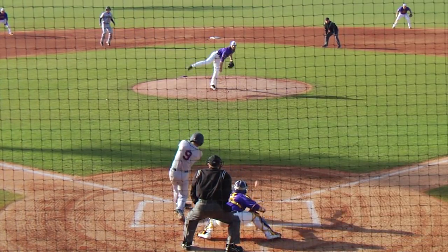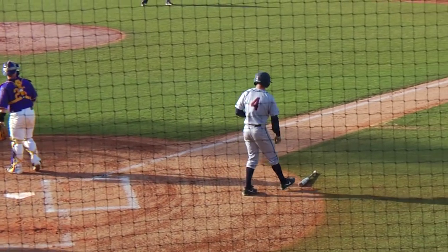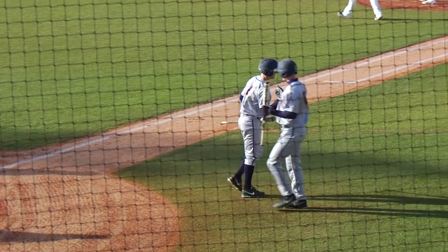Now the 1-0 pitch, breaking ball. Towns taps it right side — that'll get the run home. Jorgen fields it, throws on to first in time for the out. But it's 1-0 Virginia on the RBI ground out from Kenny Towns.